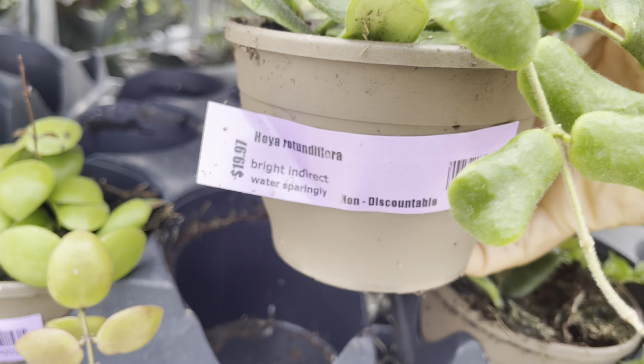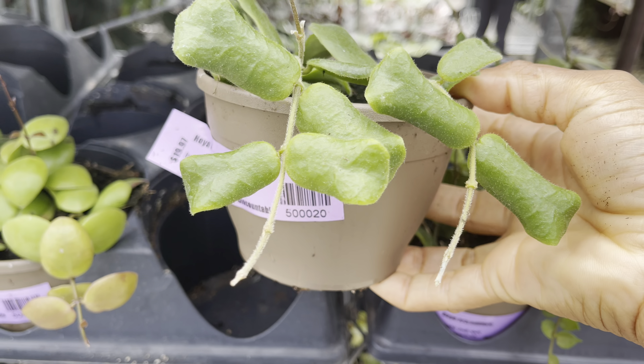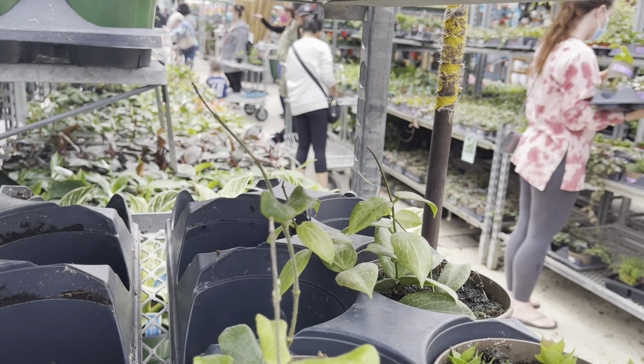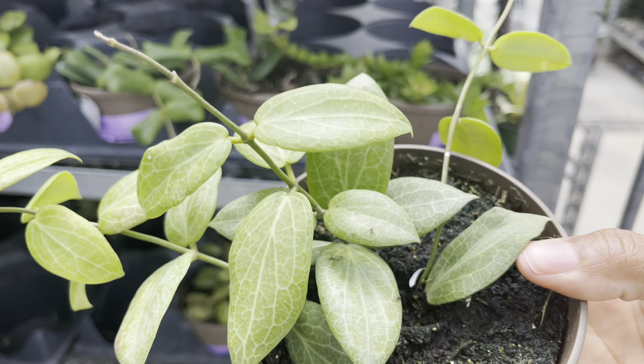Hoya rotundaflora was also $20. I noticed that quite a few of these pots had multiple plants in them, which is quite a good deal for only $20 — that's great! $25 for Hoya fitchii, and look at that, this one has three cuttings in the pot.